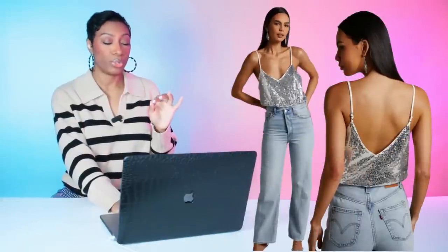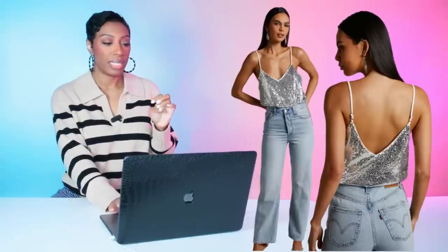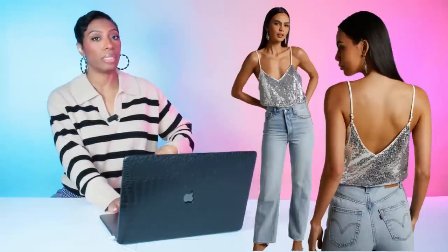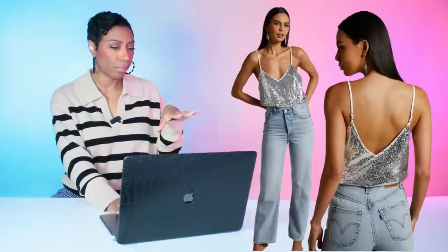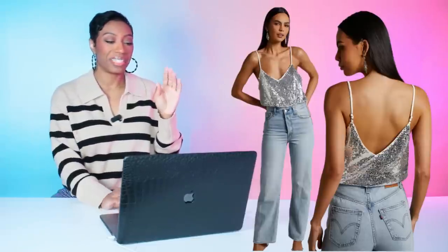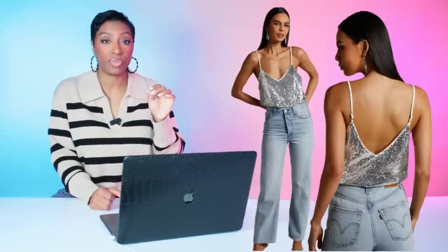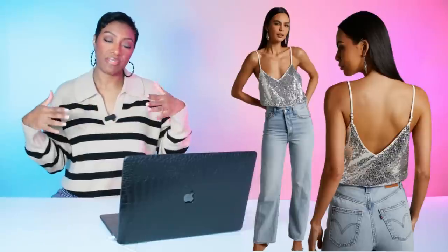At Show Po, there's the Monika sequin bodysuit in silver — I love a good bodysuit with a top like this because you don't have to worry about re-tucking all day. This comes in sizes zero to 16. It's $59.95. It's a tank-style with a little cleavage cut, definitely giving shimmer and silver.